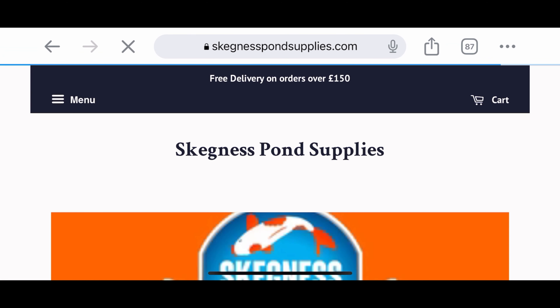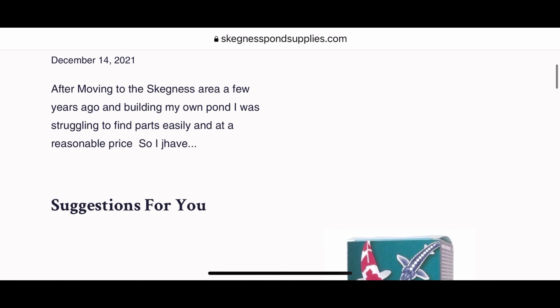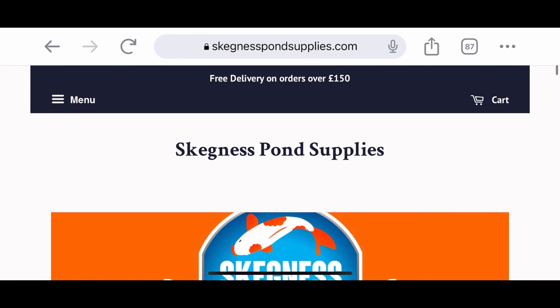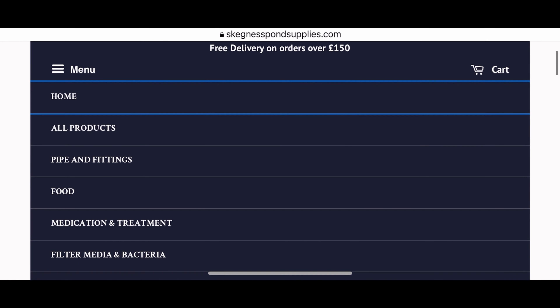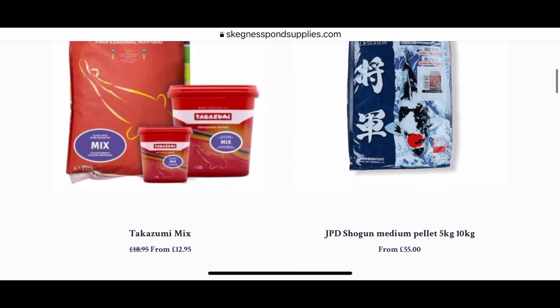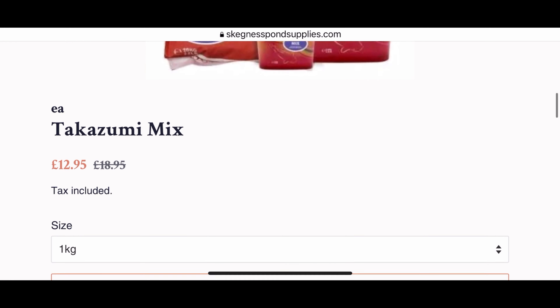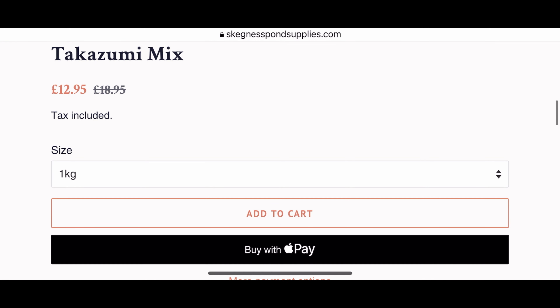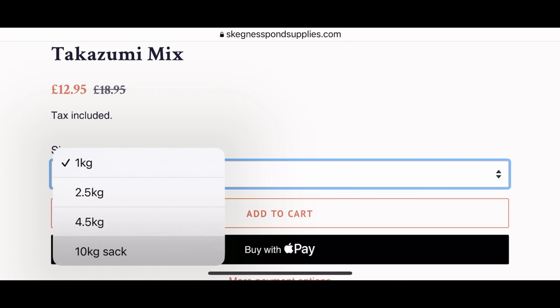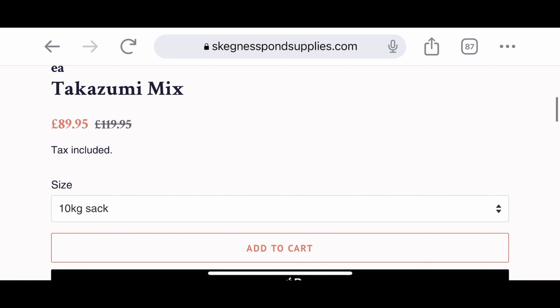This is where we bought our Takazumi mix from — we got it from Skegness Pond Supplies. It was the cheapest online that we could find it at £89.99 for a 10kg sack, and that's a 4.5mm pellet, which works out at £8.90 a kg. We went halves with Grandpa on this, so we both ended up with 5kg each and got it for a good price.